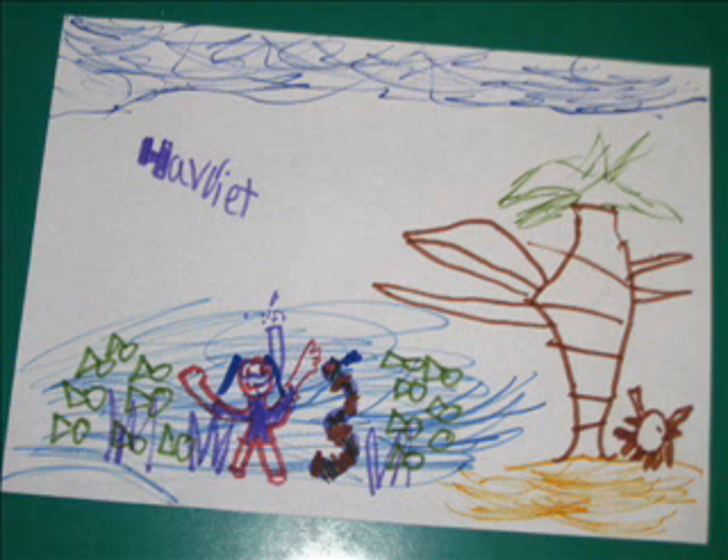In Niue, there are sea snakes. They can only bite you in between your fingers. There are coconut crabs too. You can catch them by pushing their backs down. There are heaps and he eats a fish.